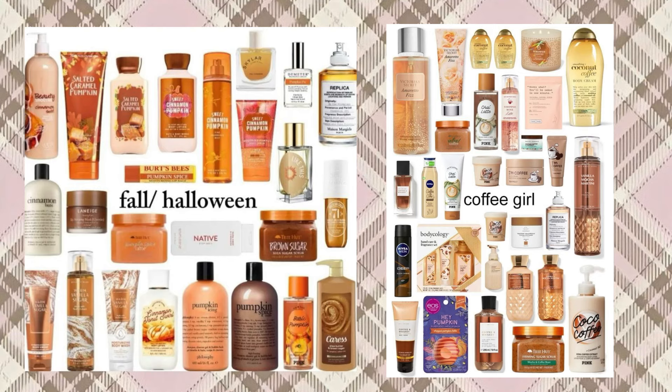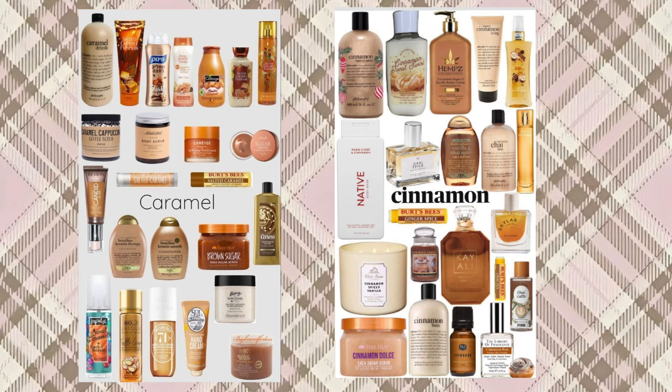The next essential is a fall body wash, which I've been hunting down but still haven't found the one I want. It's one of my ultimate essentials for the season — using a seasonal body wash every day is a simple way to romanticize the season and get into the mood of fall.